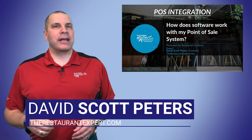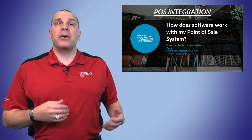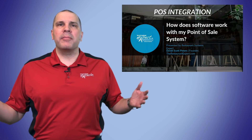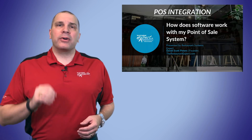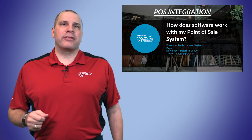Hello, this is Dave Scott Peters with restaurantexpert.com and I'm thrilled to tell you we've recently started working on our POS integration. The first one we rolled out was Aloha because it's one of the major brands out there. I'm not endorsing them, I'm not telling you they're bad or good, but they're one of the top brands that are out there.